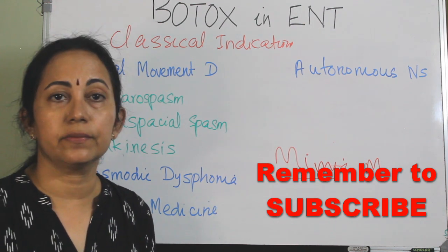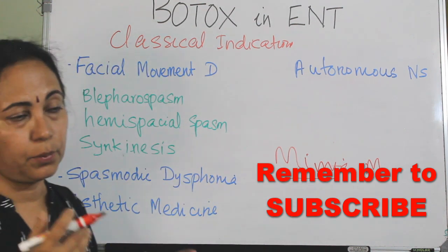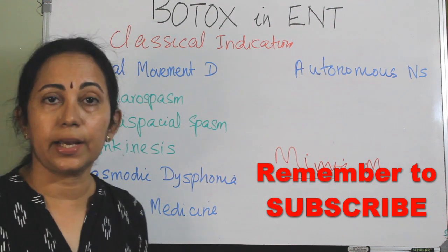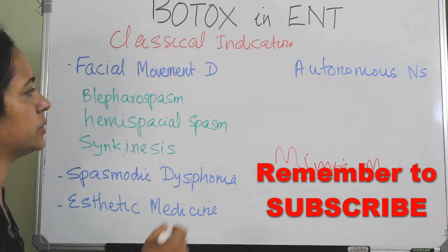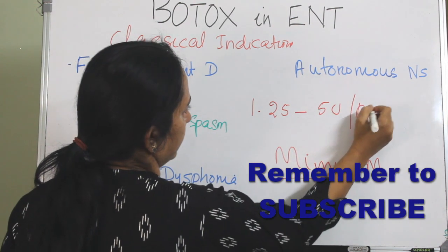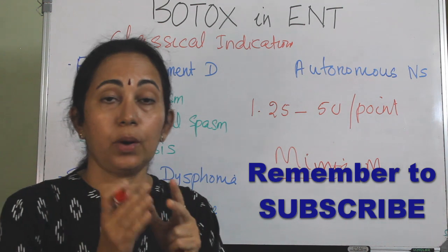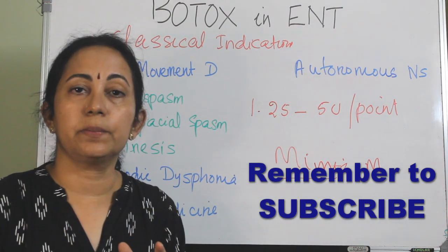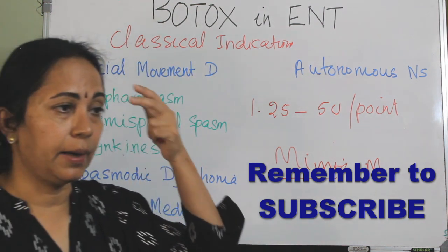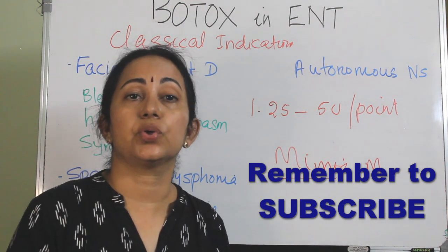Synkinesis occurs after defective healing of the facial nerve, such as after Bell's palsy or facial-hypoglossal nerve anastomosis. In these cases, Botox is injected subcutaneously over various muscles like orbicularis oculi, frontalis, glabella, etc. The dose is usually 1.5 to 5 units per point, depending on the intensity of hyperkinesis, the mass of the muscle, and the patient's constitution.